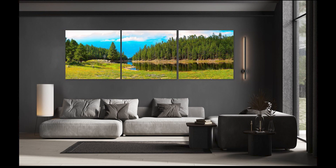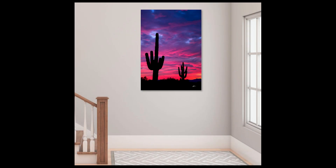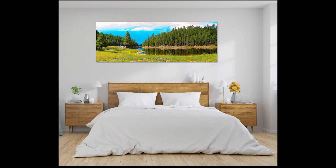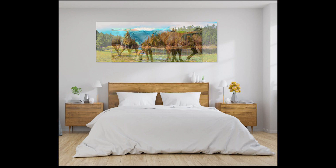Using a photo of your wall and your choice of images from our website, we can create a set of wall designs showing you exactly what the finished project will look like before purchasing. As one of our collectors told us, this is truly satisfaction guaranteed.